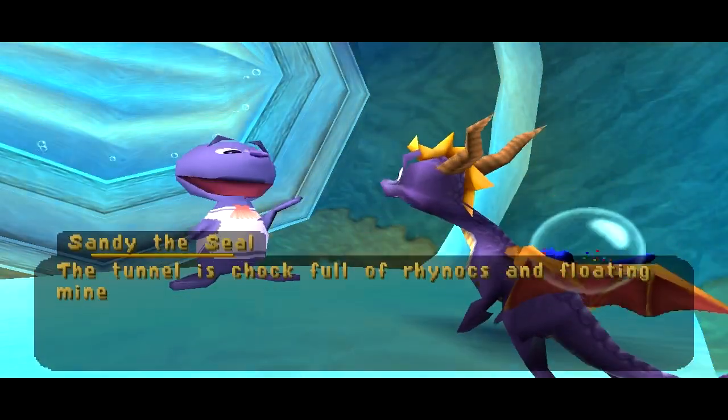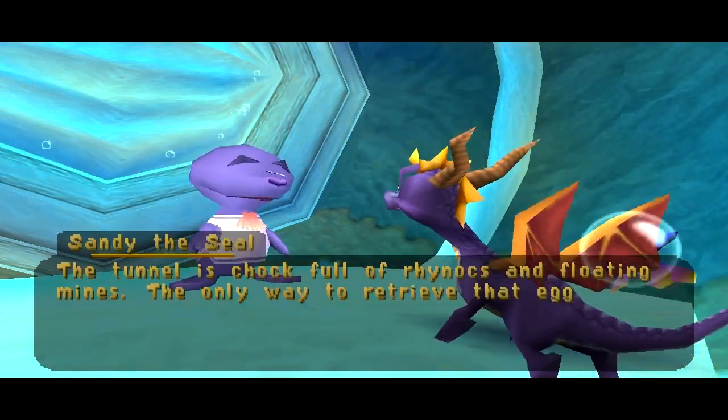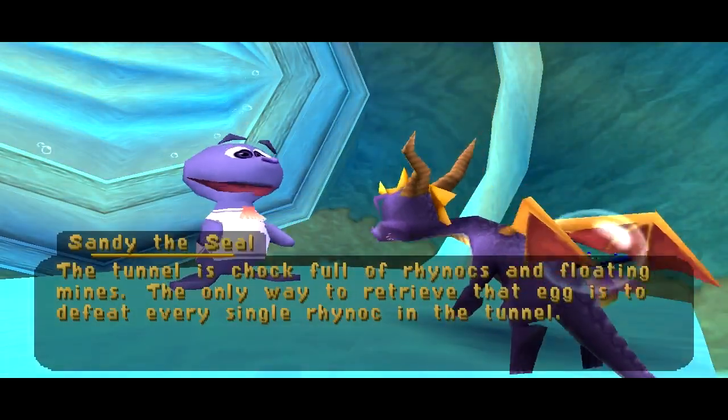The tunnel is chock full of rhinocs and floating mines. The only way to retrieve that egg is to defeat every single rhinoc in the tunnel.